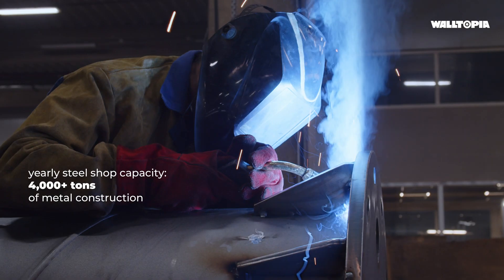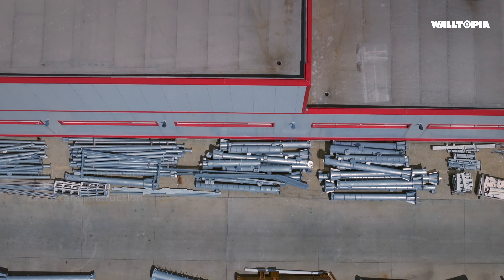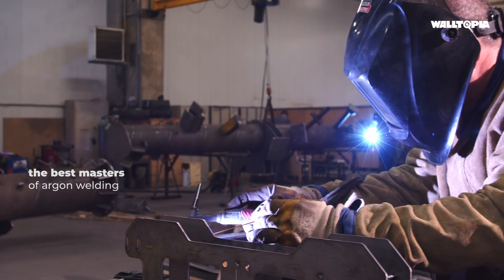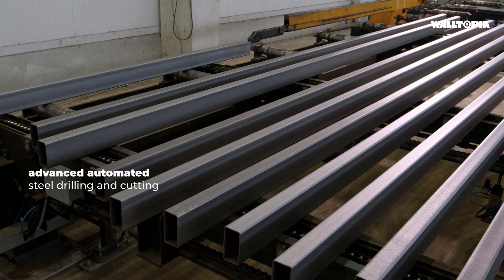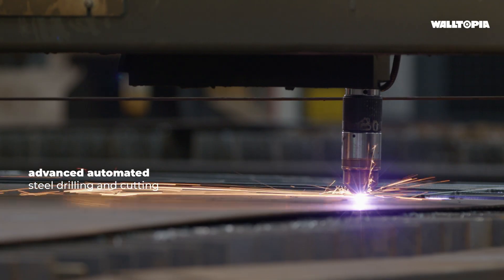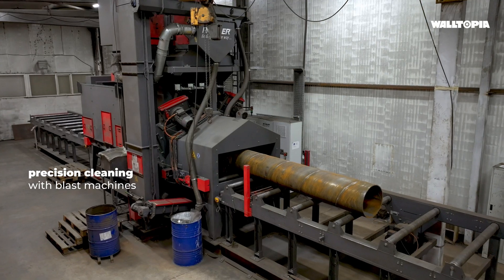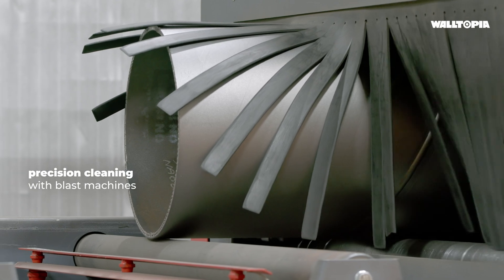The steel factory has a yearly capacity of over 4,000 tons of metal construction. We have some of the best masters of argon welding. Advanced CNC machines perform automated steel drilling and cutting. After that, the metal surface goes through automated precision cleaning with blast machines.